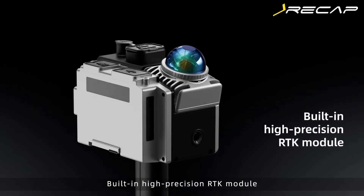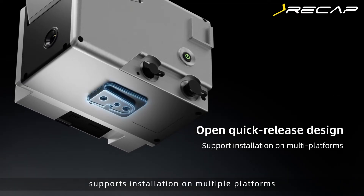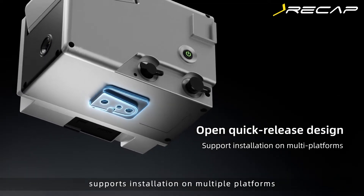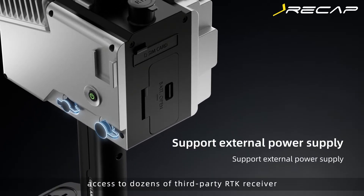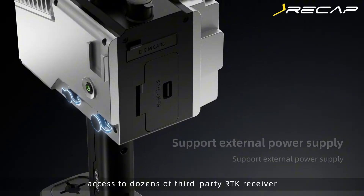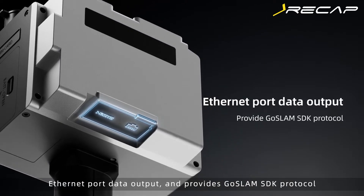Built-in high-precision RTK Module with open quick-install design supports installation on multiple platforms. It supports external power supply, access to dozens of third-party RTK receivers, Ethernet port data output, and provides a custom SDK protocol.